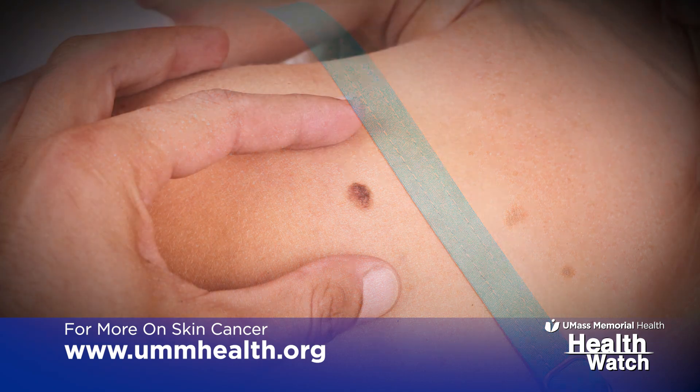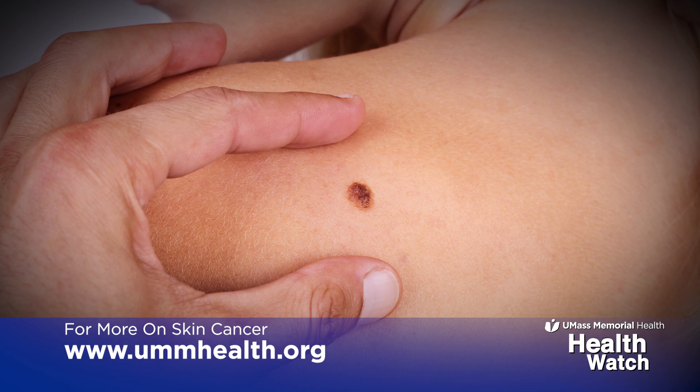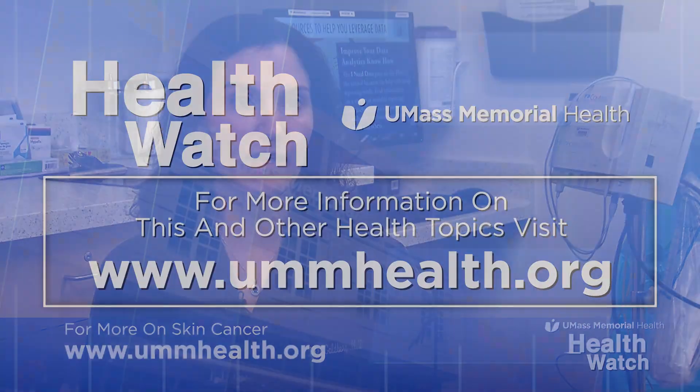Definitely if you have a history of a lot of sun exposure or sun damage, or if you've had a skin cancer before, or a family history of skin cancer, you should get checked. Make sure you're seeing your primary care and they're looking at your skin, but it never hurts to see a dermatologist even if it's just once, and that person can help figure out if you need ongoing follow-up.